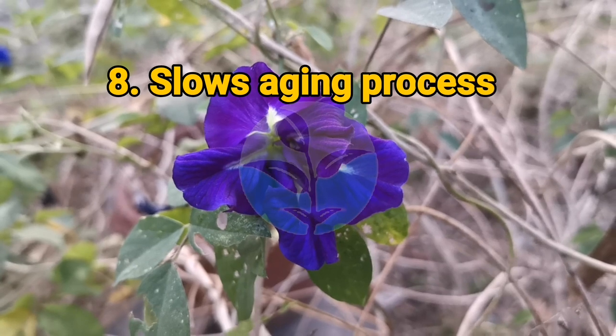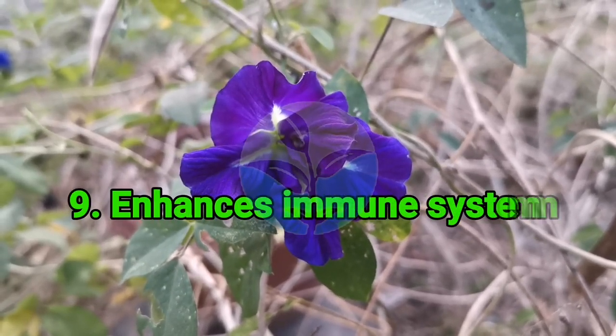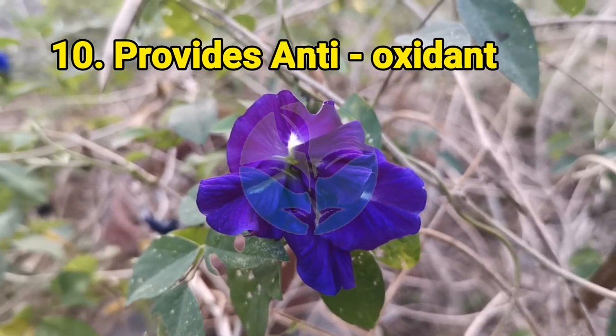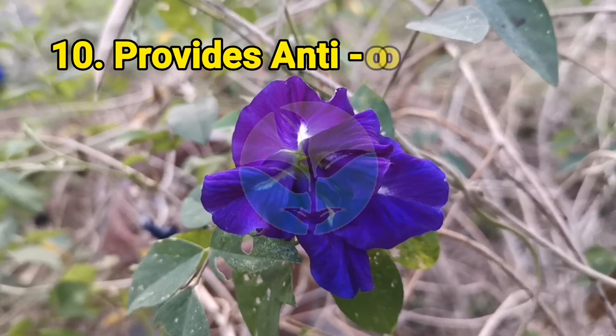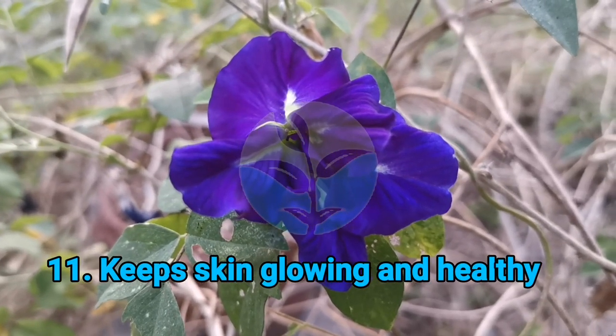7. Detoxifies the whole body. 8. Slows the aging process. 9. Enhances the immune system. 10. Provides antioxidants. 11. Keeps skin glowing and healthy.